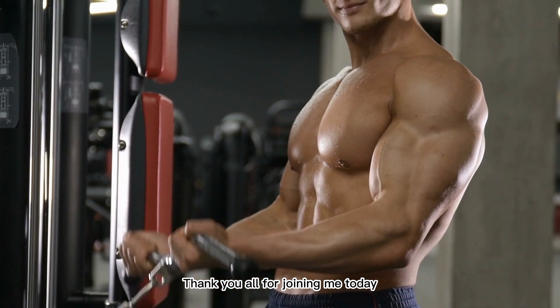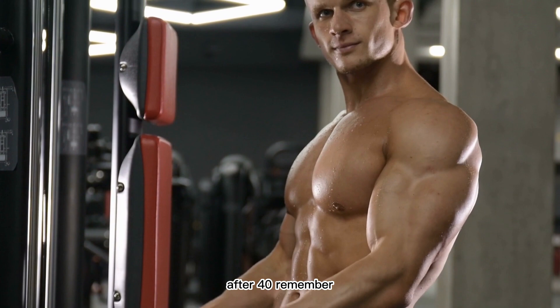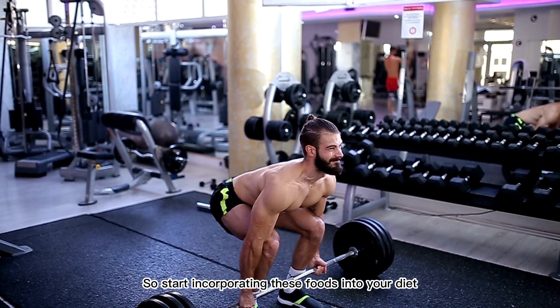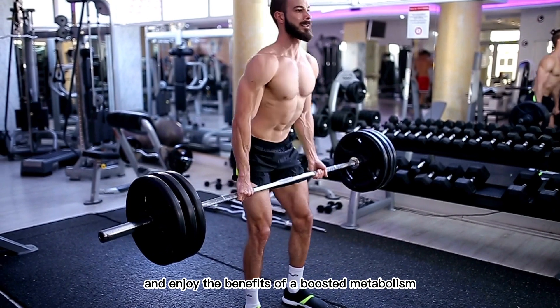Thank you all for joining me today as we explore the world of foods that increase metabolism after 40. Remember, a healthy metabolism is key to maintaining a healthy weight and overall well-being. So, start incorporating these foods into your diet, stay consistent, and enjoy the benefits of a boosted metabolism.